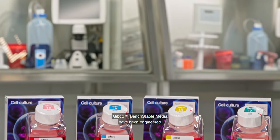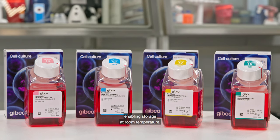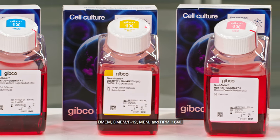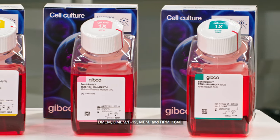Gibco Bench Stable Media have been engineered for flexibility and convenience, enabling storage at room temperature. Available in the most commonly used basal media formulations: DMEM, DMEM F12, MEM, and RPMI 1640.